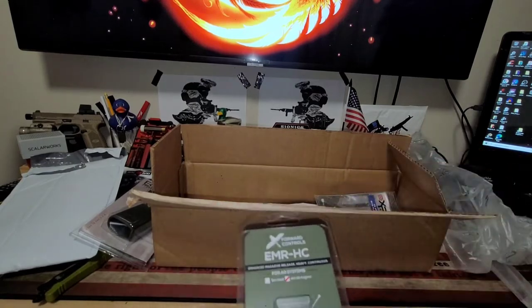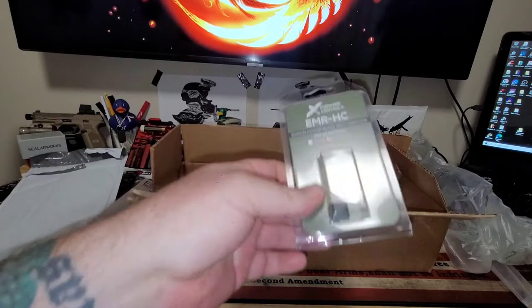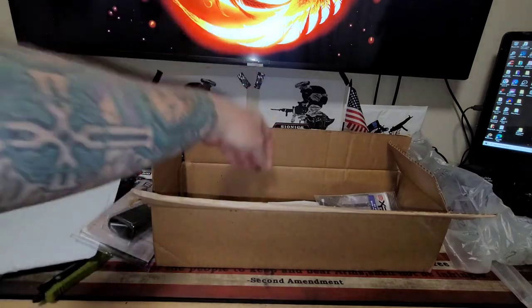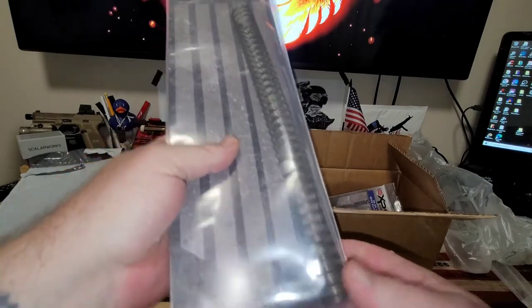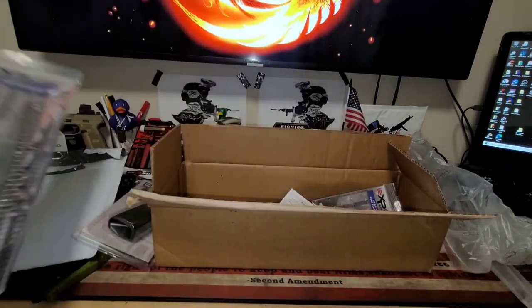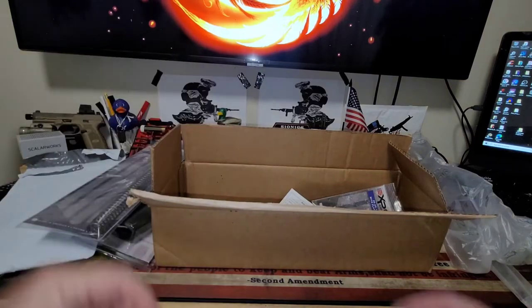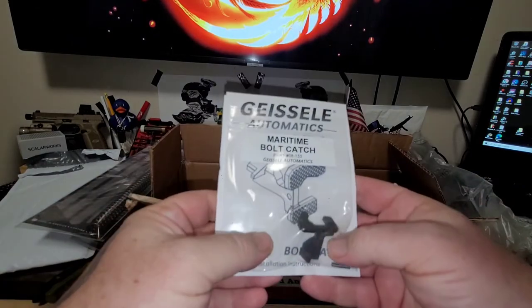One of these is going to go on one of the builds. The Geissele ODG doesn't have one — that's who's getting this one. This is an Expo Arms mil-spec generic buffer spring. Didn't want to break the bank this time around. That's for Build 1.0. We've also got a Geissele Maritime Bolt Catch, also for Build 1.0 — needed a bolt catch, figured I'd spend a little extra and get something beefy.